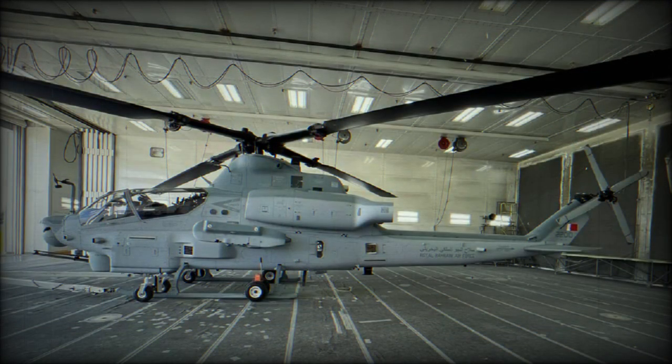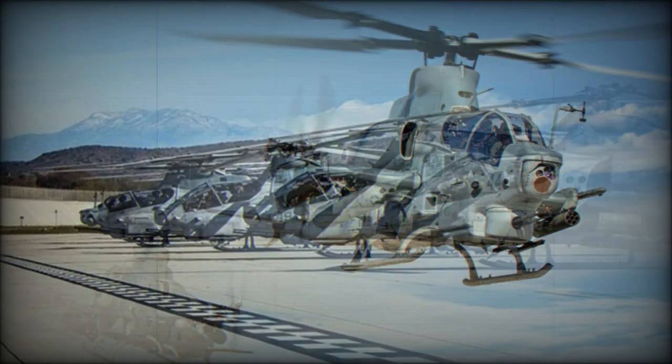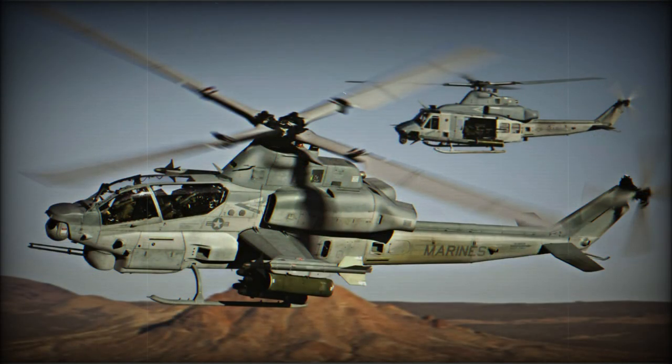The AH-1Z has essential changes in propulsion. It is powered by two General Electric T700-GE-401C turboshaft engines and has uprated transmission. One of the main external differences from the AH-1W is a composite four-bladed main rotor, instead of the previous two-bladed rotor. It reduced vibrations by up to 70%. It is worth noting that a two-bladed rotor was a distinctive feature of all previous Bell helicopter models. However, due to these changes, flying characteristics improved a lot.